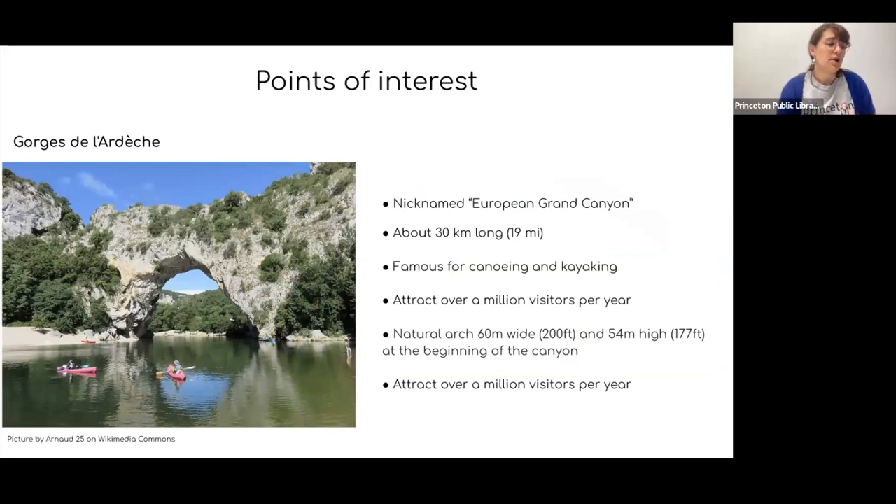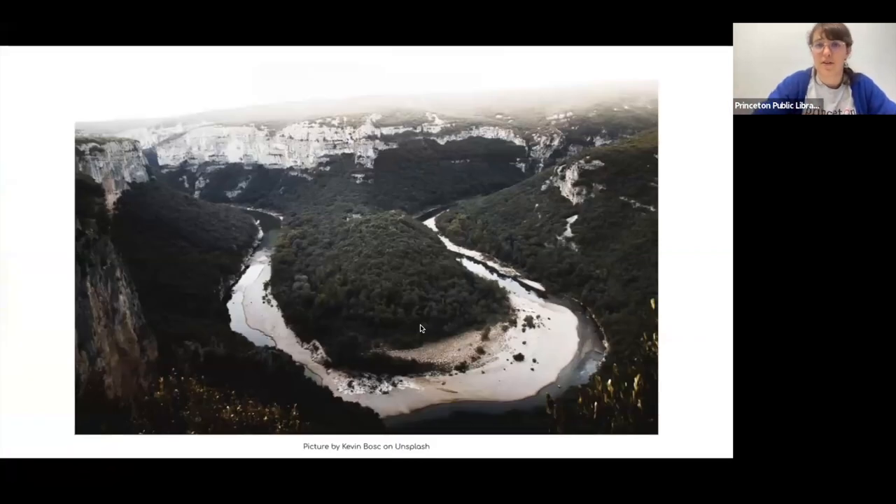You could also visit the Gorges de l'Ardèche, nicknamed the 'European Grand Canyon.' The gorge stretches for about 30 kilometers — about 19 miles — and is a famous place to canoe and kayak, attracting over a million visitors per year. At the north entrance of the gorges you find the Pont d'Arc arch, about 60 meters wide and 54 meters high. The only time I went to Ardèche was for a wedding, and from the resort there were stairs leading directly to the gorges. I was absolutely astonished by the beauty of the place.